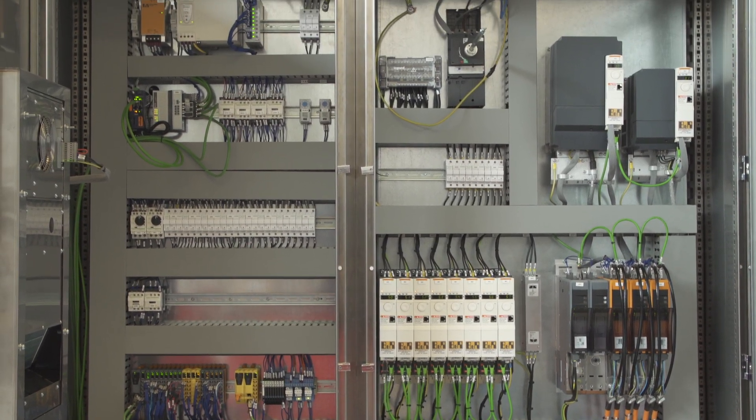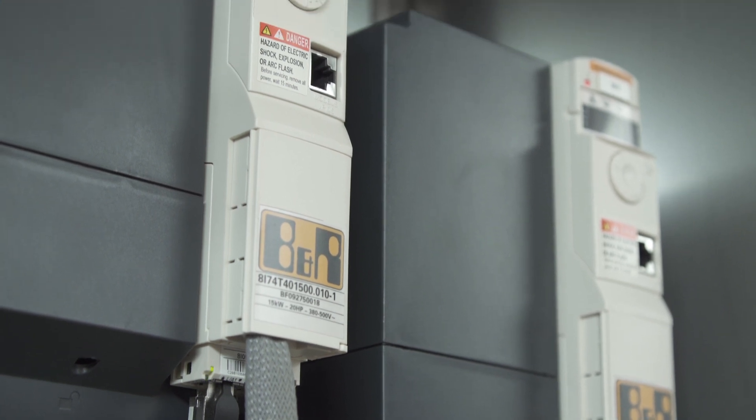The same machine can process hundreds of different botanical raw materials simply by loading the right recipe through the intuitive operator interface. All our systems are equipped with B&R automation technology.